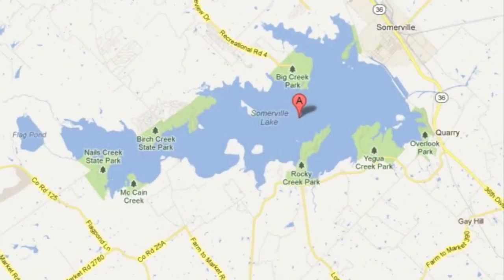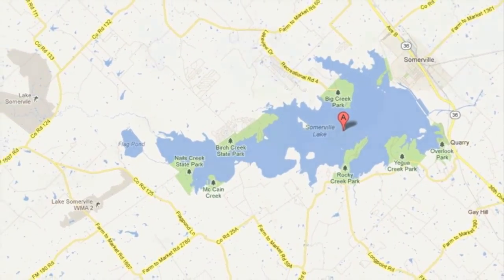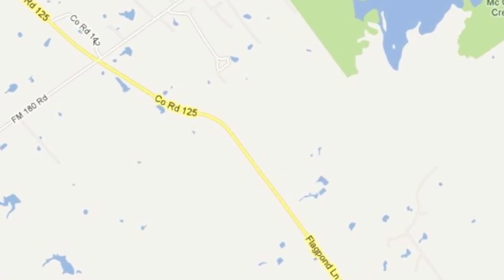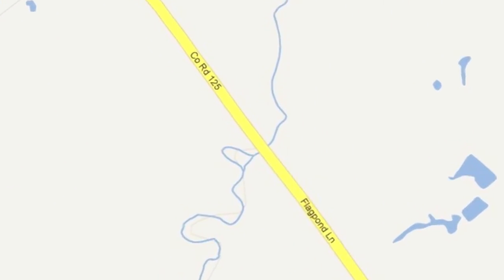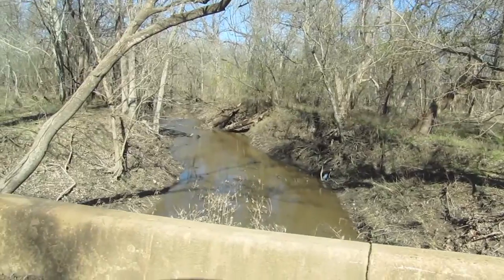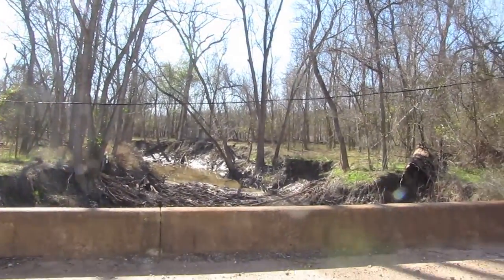Let's move on up the lake and check out Cedar Creek. Flag Pond Road on the Washington County side turns into County Road 125 on the Lee County side. There at the bridge is Cedar Creek. Both sides of Cedar Creek are open access — it's free. It's federal property and part of the floodplain. In early spring and late winter when it floods, Cedar Creek can be a very good place to fish.